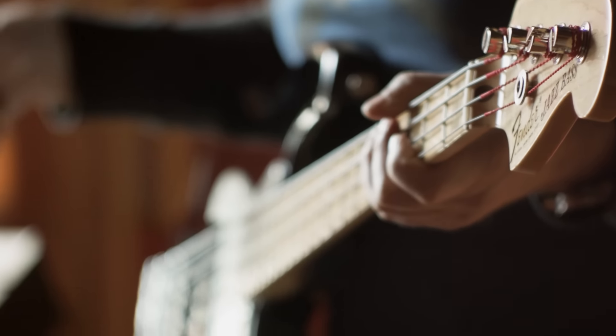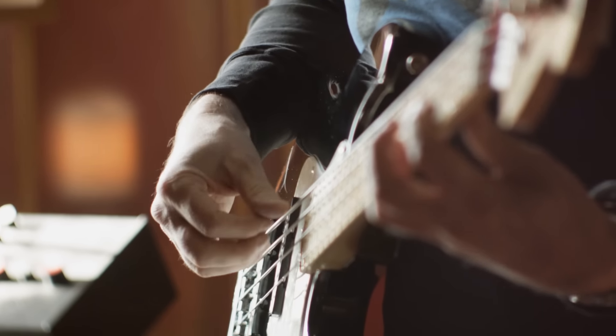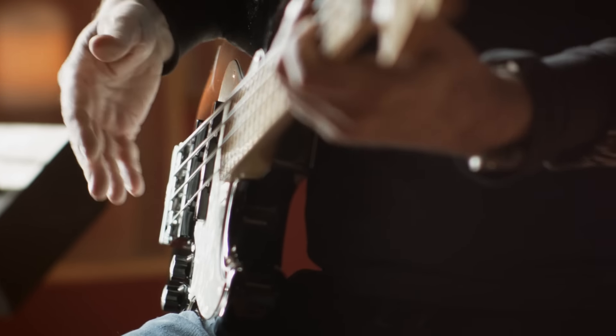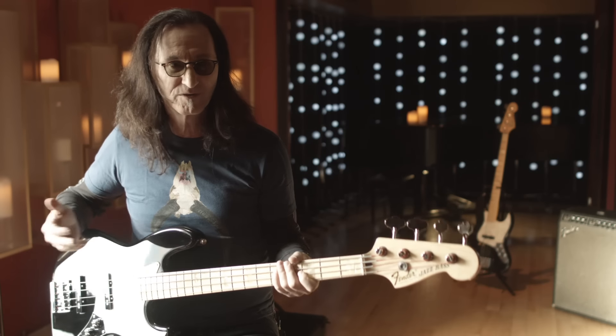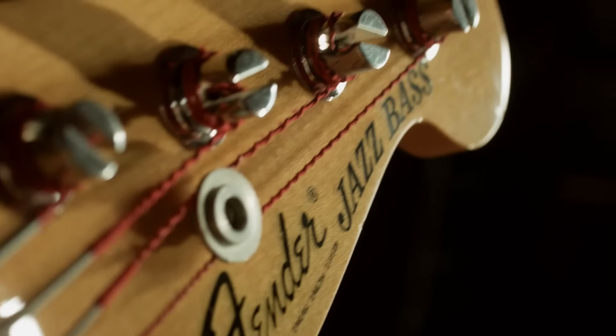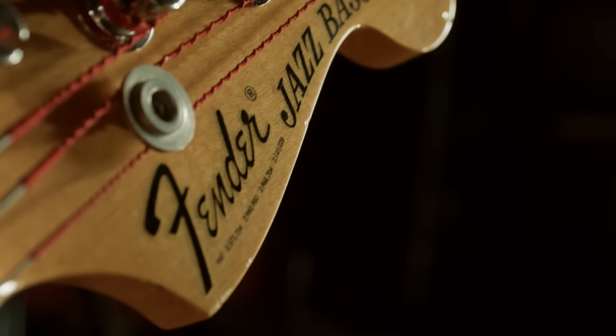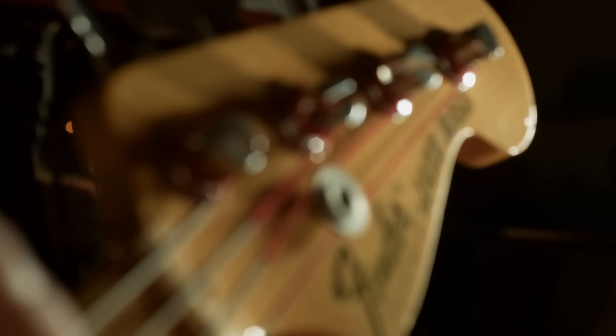Everybody has a different theory about the mojo in an instrument. So we spent a lot of time A/B-ing pickups, A/B-ing the tone. I think we've come up with a bass that's affordable and very close to what a custom shop bass would deliver. I was always very proud of the quality that went into my signature basses that Fender was making. We tried hard to make a bass that was a decent, affordable price and had high quality — good necks, good parts.